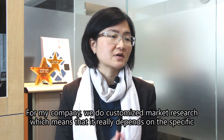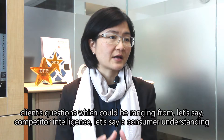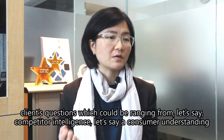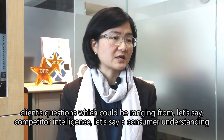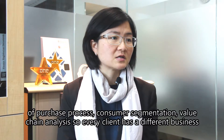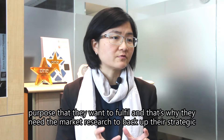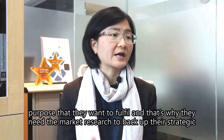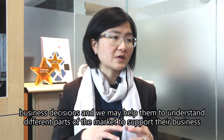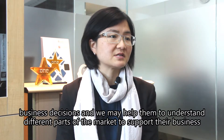For my company, we do customized market research, which means it really depends on the specific client's question, which could range from competitor intelligence, consumer understanding of the purchase process, consumer segmentation, or value chain analysis. Every client has a different business purpose they want to fulfill, and that's why they need market research to back up their strategic business decisions. We may help them understand different parts of the market to support their business decision.